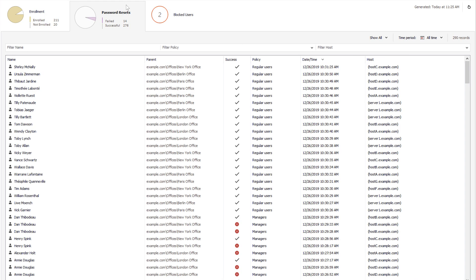Here I can see how many times users have reset their password using the self-service option, which is great if I'm trying to make sure I get ROI out of this product. If a certain policy results in many failed password reset attempts, you'll see it here, and maybe you'll need to think about making that policy less strict.